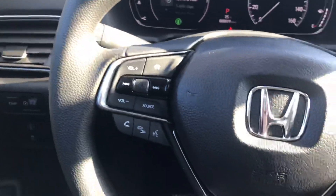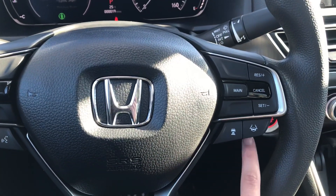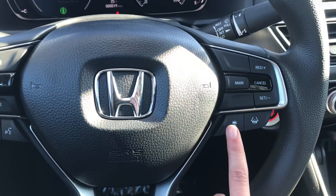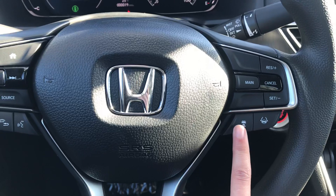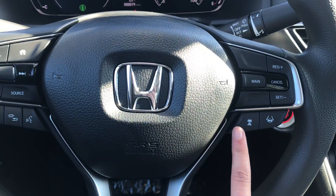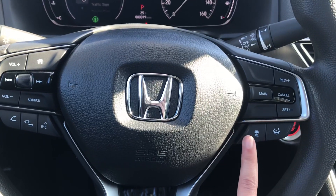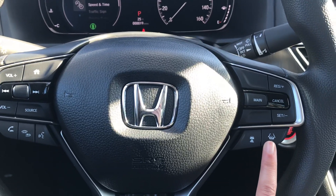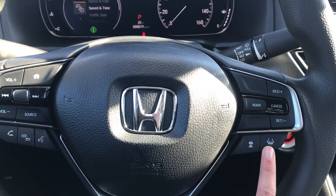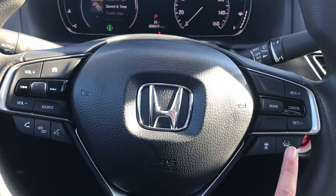You have all the Honda Sensing features also. You have the lane keep assist right here and the adaptive cruise control here. The adaptive cruise control is set just like regular cruise control, but if a car in front of you slows down, your car will automatically slow down as well. And if you are traveling 45 to 90 miles an hour, it will keep you in the center of the lanes — most likely on the highway.